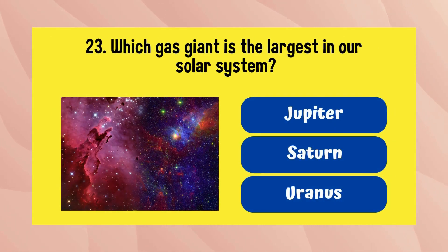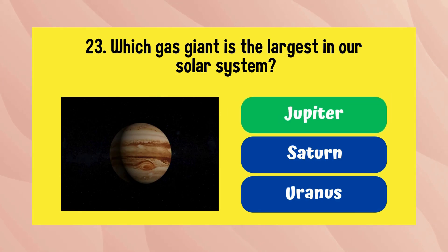Which gas giant is the largest in our solar system? The answer is Jupiter.